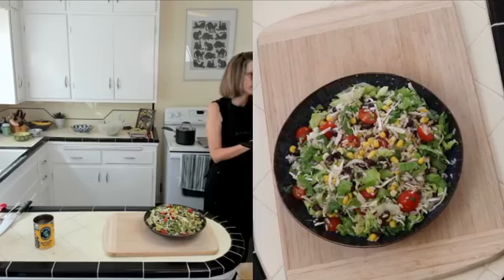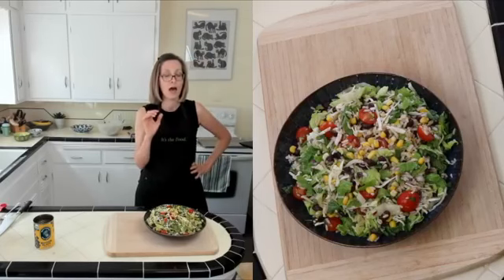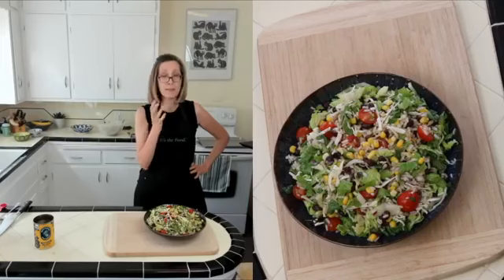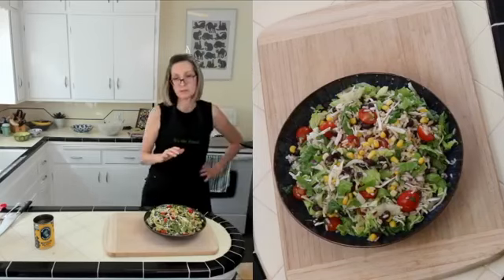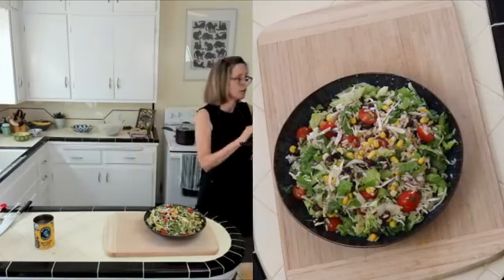Tina asks what kind of grinder do you use to grind sumac spices. I buy my sumac already ground, so I've never had to grind it myself. Where I get it is Savory Spice — search on Google 'savory spice sumac' and you'll find it already ground up.